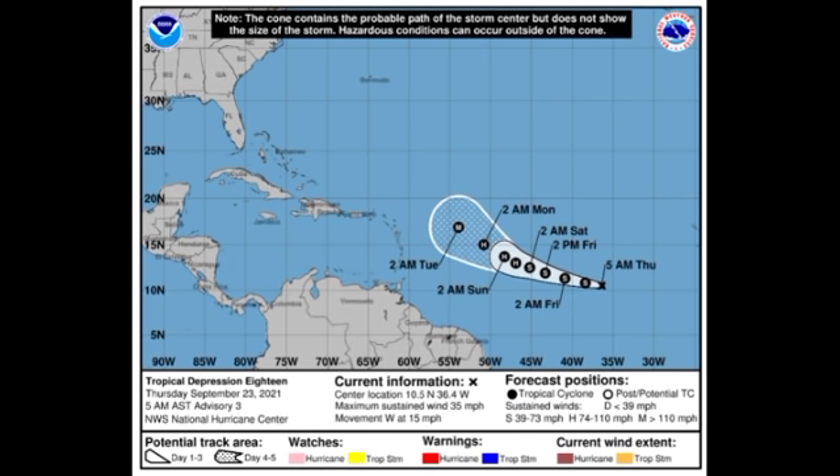Even though the cone is keeping the system a bit out of the way of the Caribbean, this cannot be the final judgment because things tend to change a lot. Sometimes we see tracks dramatically change within just a couple of days. Our models are showing something very concerning with this system, as well as with what could also emerge off Africa, which we'll look at shortly.